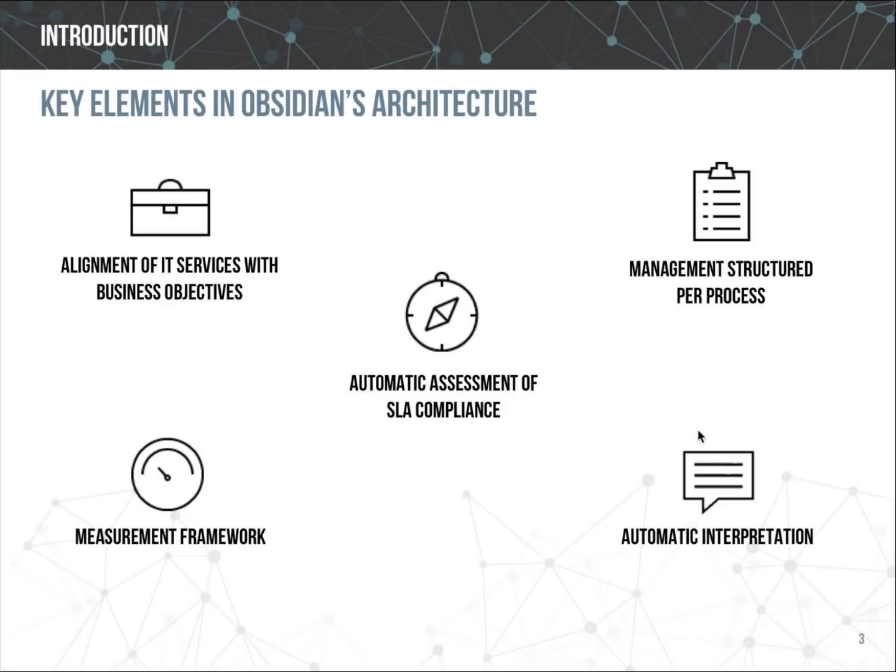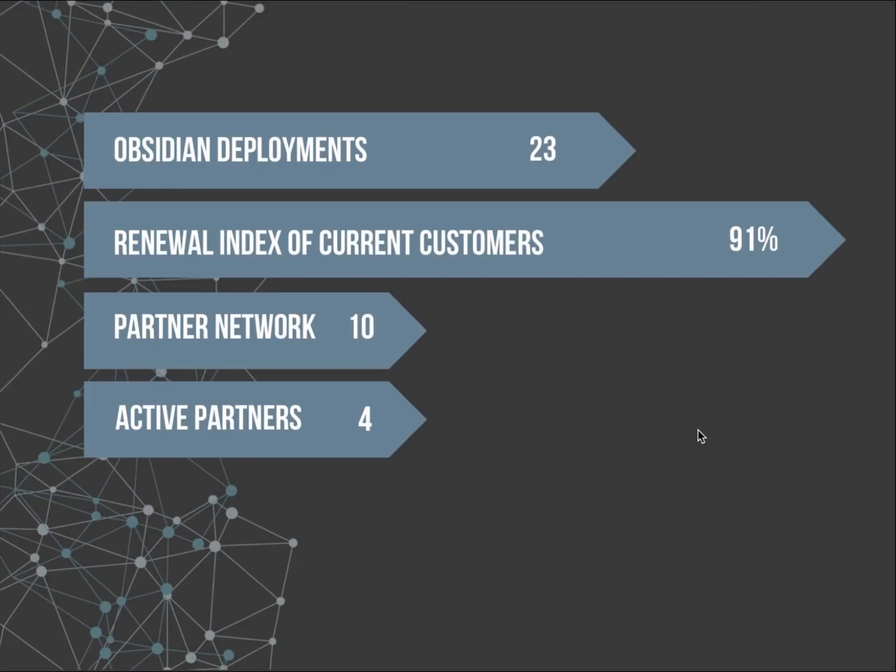Shown at the bottom right, Obsidian has made a big effort in incorporating natural language generation features. Its state-of-the-art approach is more advanced than the primitive approaches taken by most business analytics and visualization platforms such as Tableau, Power BI, or Qlik. The need for context — always key for good automatic interpretation — is perfectly defined by Obsidian's approach to service management per process in a multi-layered measurement framework.